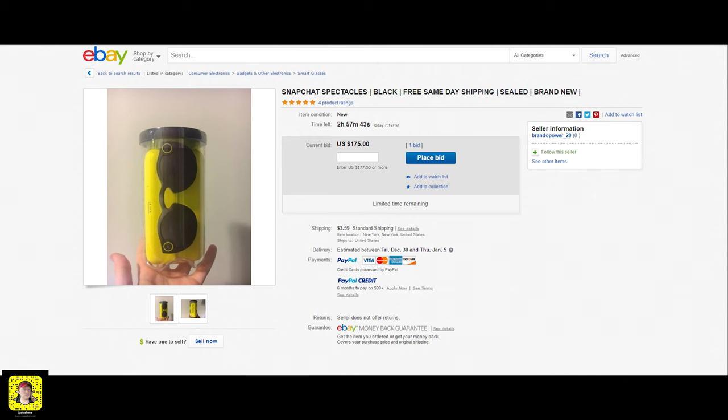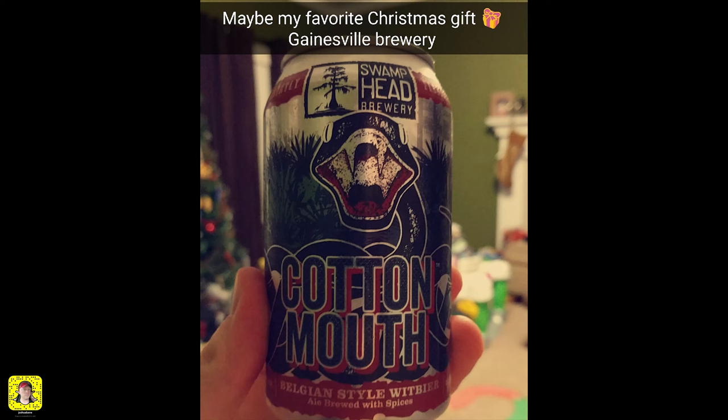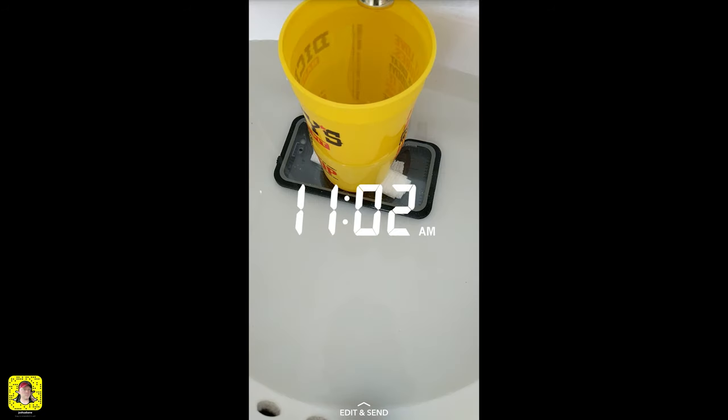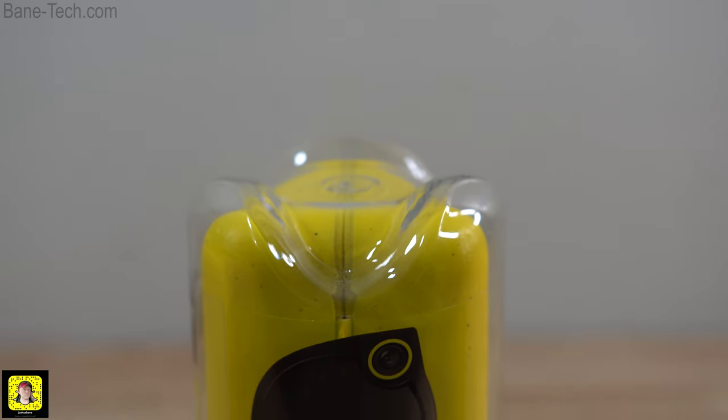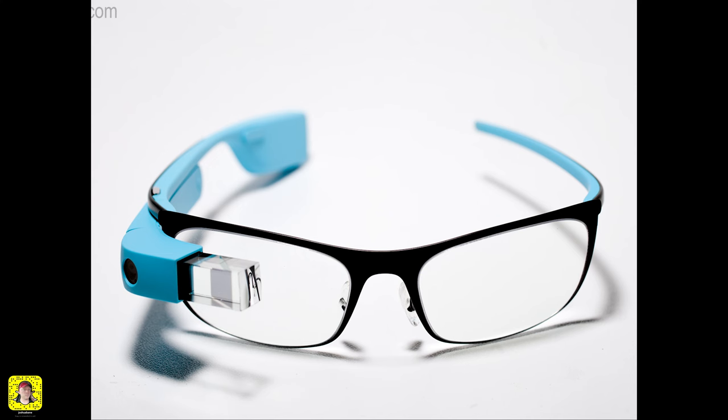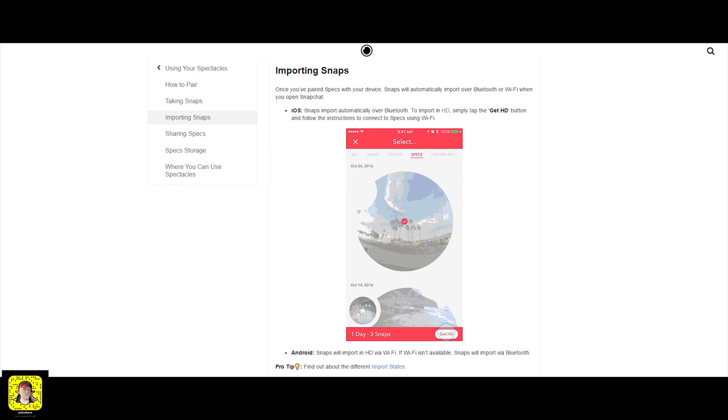Snapchat is one of the social media platforms that I've been trying to get more active on. I created a new profile and it's going to be at Joshua Bain — that's where I'm going to be posting all my Snapchat stories. Some of the aspects that got me interested in the Snapchat Spectacles was if it was going to be anything close to Google Glasses. I know it's going to be a bit different because it's only for Snapchat, but you can actually download and import and export those video clips.